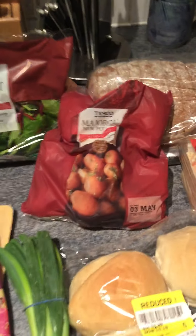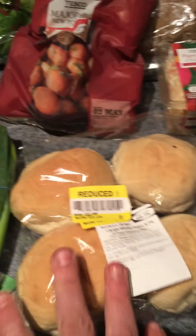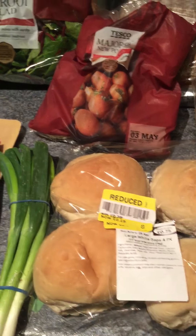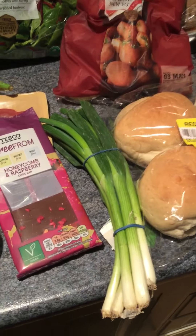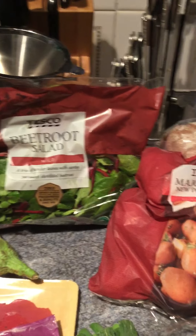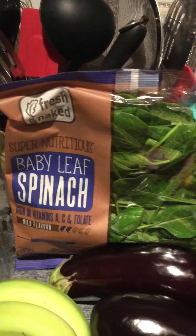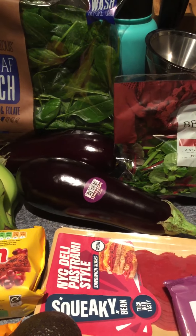I've got some new potatoes for £0.90. Some bread buns on the yellow sticker for £0.19. And £0.19 for a bunch of spring onions. I've got a bag of the loose root salad for £1.35, a bag of the baby leaf spinach for £0.95, and I picked up two aubergines because they're on offer at £0.29 each.